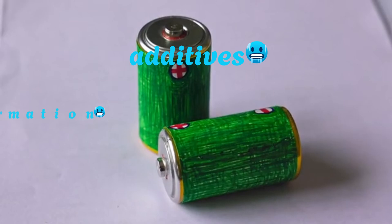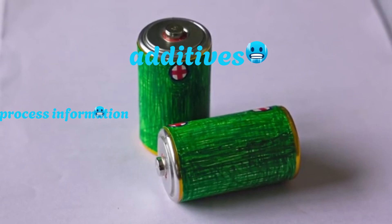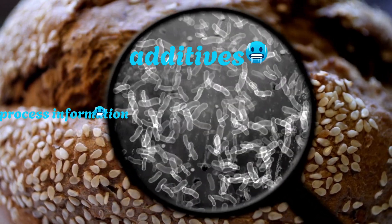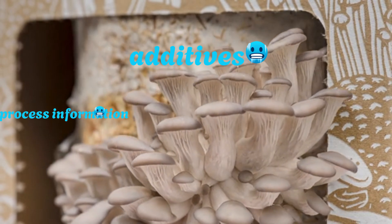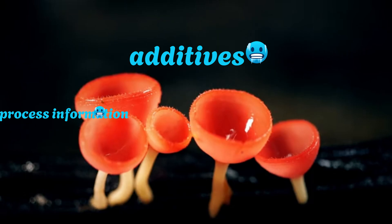Finally, integration with existing technologies needs to improve. Right now, fungus batteries are mostly being explored for niche applications like environmental sensors, biodegradable medical devices, or short-term wearables. But hope is on the horizon — some researchers are combining mycelium with nanomaterials like carbon nanotubes or molybdenum disulfide to boost energy performance, offering hybrids with the sustainability of fungi and the power of advanced materials.